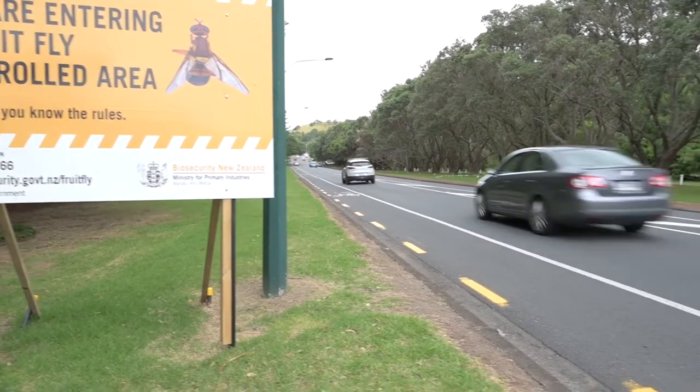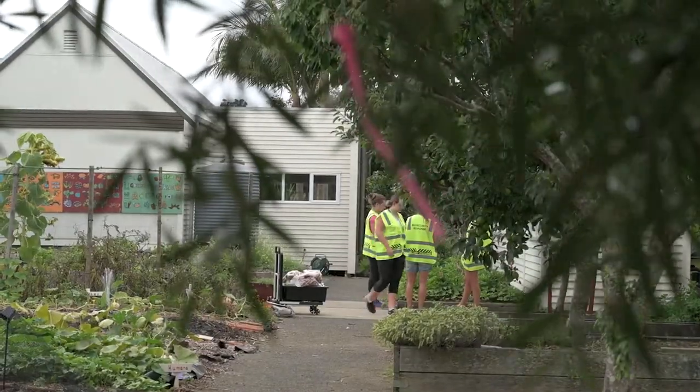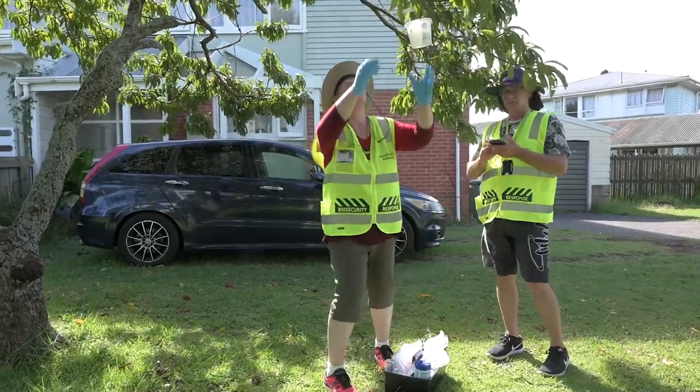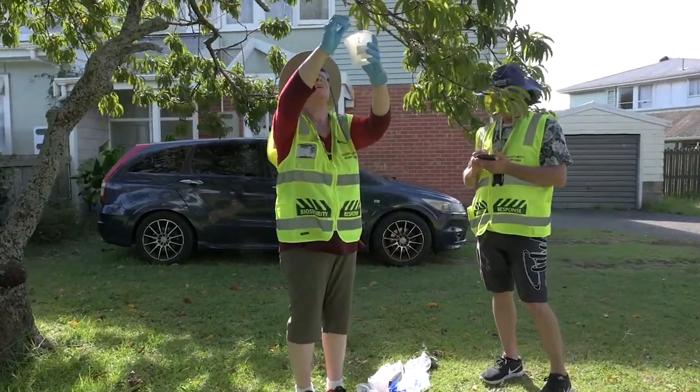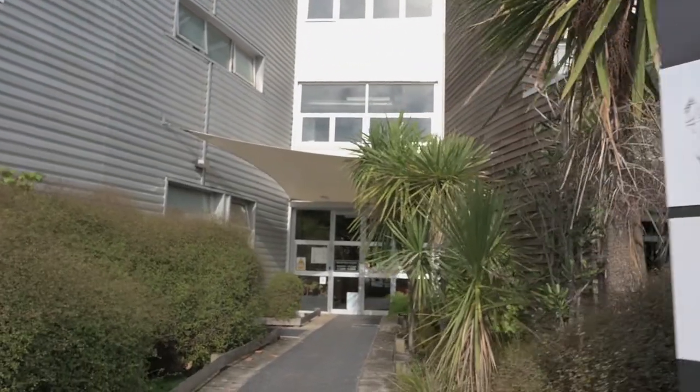New Zealand has a strong biosecurity system. We consider ourselves a team of five million people watching out for these pests and diseases. At its heart is our National Plant Protection Organization, the Ministry for Primary Industries and its Plant Health and Environment Laboratory.